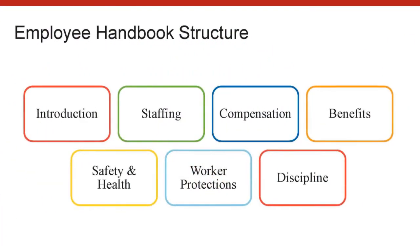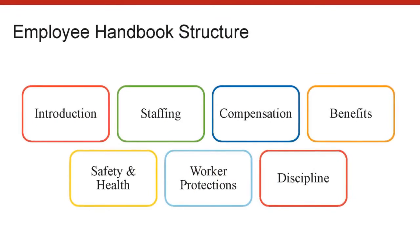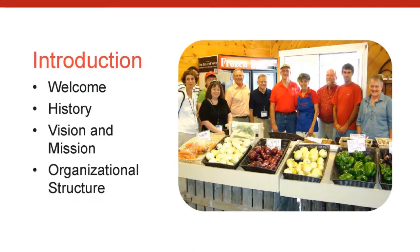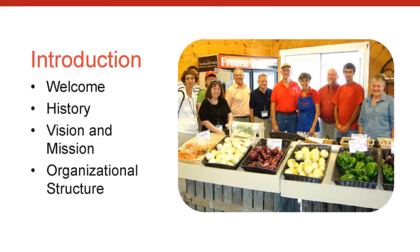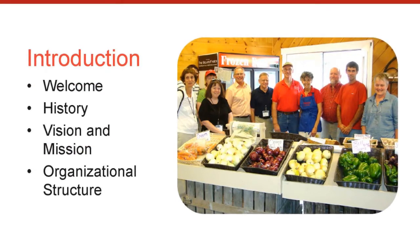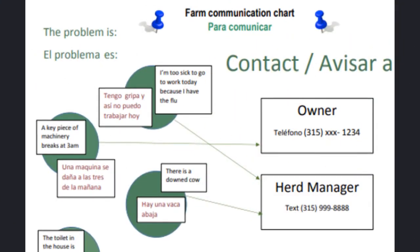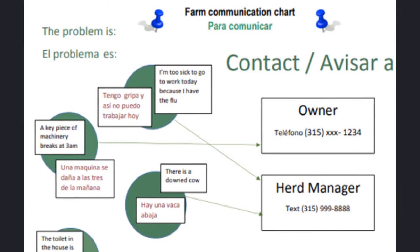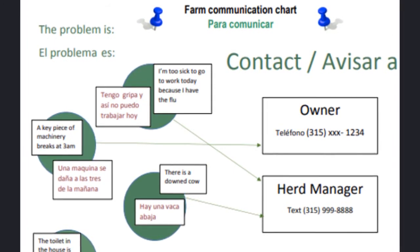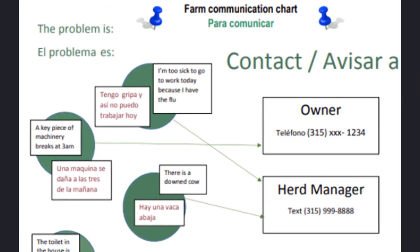You should set up your employee manual to meet the needs of your farm. However, many handbooks include the following sections. The introduction is where you provide your employees information about the farm, its history, vision, and mission. It's also a good place to provide information about the management structure, including names, contact information, and areas of responsibility for all the managers.